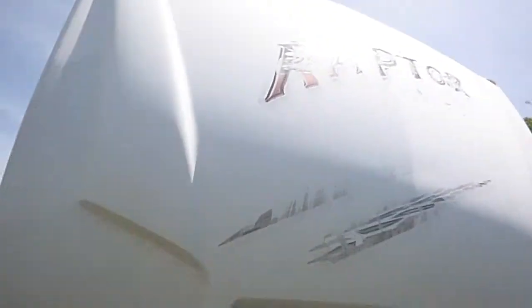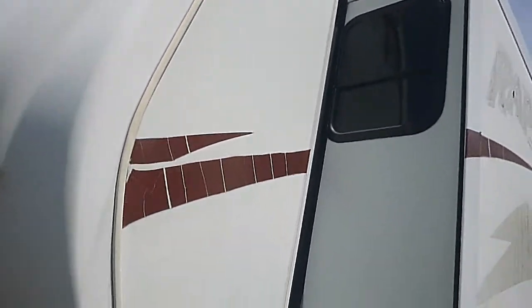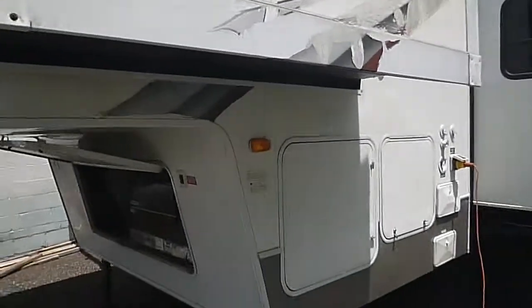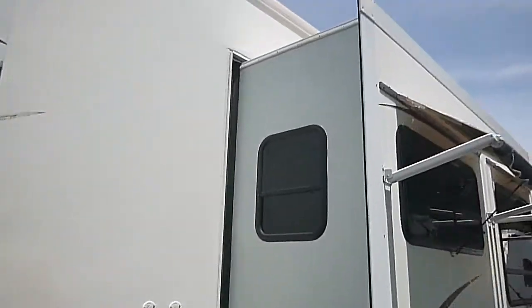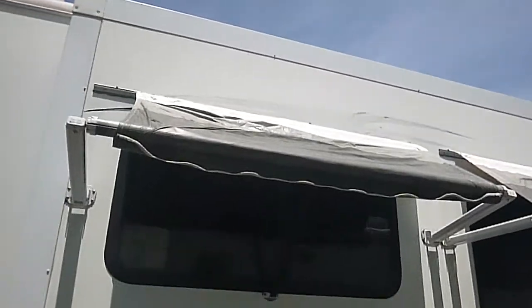The roof is solid. There are pictures of the roof in the listing — it looks good. Didn't see any leaks anywhere, and it has rained here pretty heavy a couple of times. The roofs are solid over the top of the slides as well. There are two little awnings here with a few wrinkles in them, but they work.